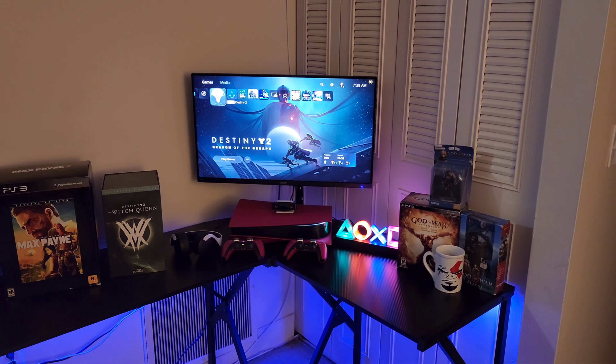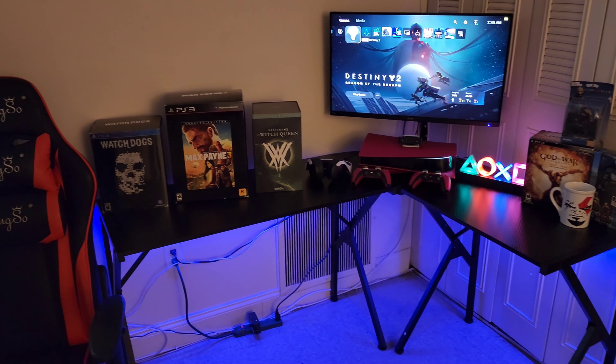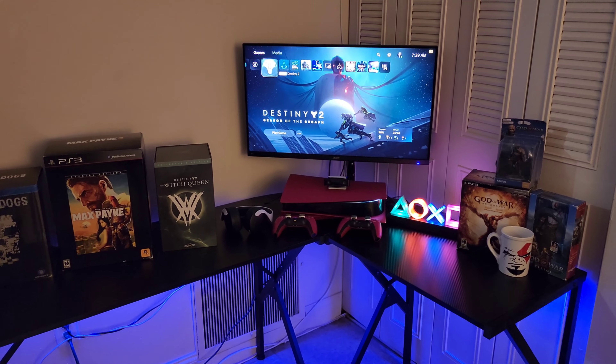Let me know what you guys think of the review and the monitor. This is where I'll be spending most of my time. You already know, man — it's your boy, get with me.